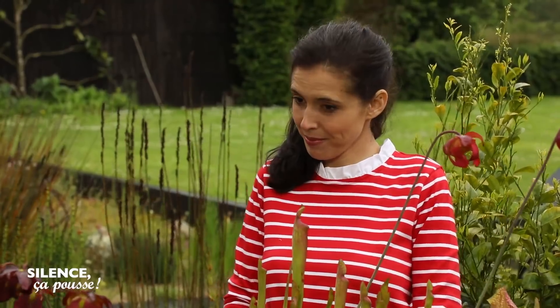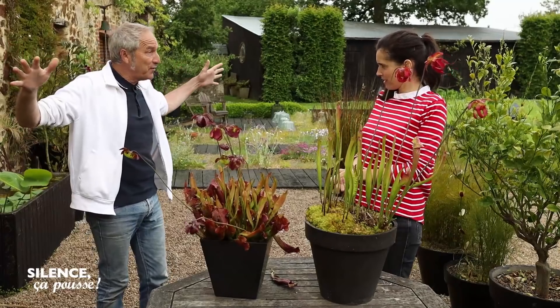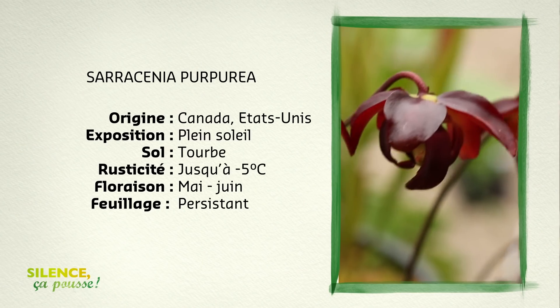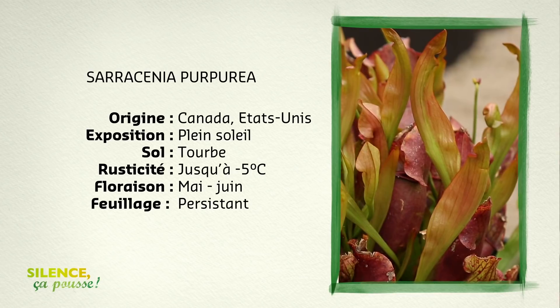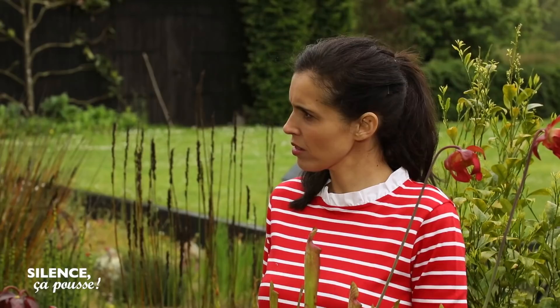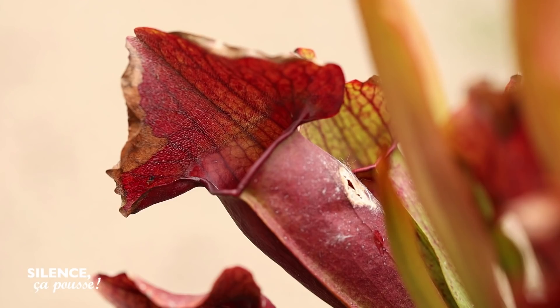Ce sont des plantes qui vont avoir besoin d'une exposition plein soleil parce qu'elles vivent dans des marécages où il n'y a pas d'arbres — dans un milieu très ouvert, dans la tourbe. Elles sont allergiques aux matières minérales qui les empoisonnent. Il faut les arroser avec de l'eau de pluie. Elles vont résister à des températures d'environ moins 5 degrés. Pour moi, elles résistent à plus fort encore. Tu les laisses dehors ? Elles passent l'hiver dehors sur le petit muret.